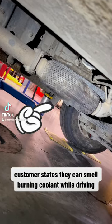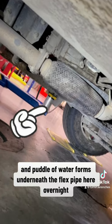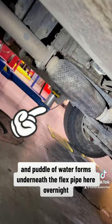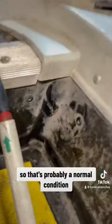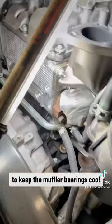Customer states they can smell burning coolant while driving, and a puddle of water forms underneath the flex pipe overnight. So that's probably a normal condition, considering you have to dump coolant in the exhaust to keep the muffler bearings cool.